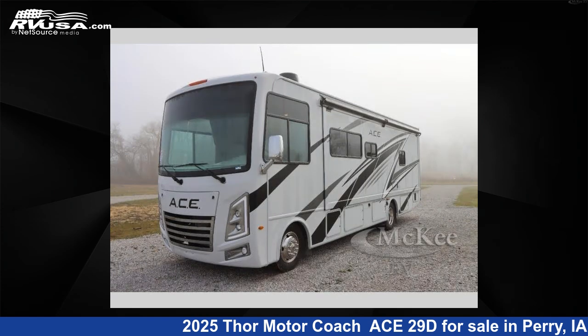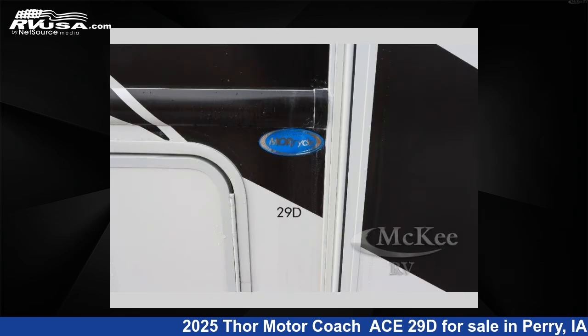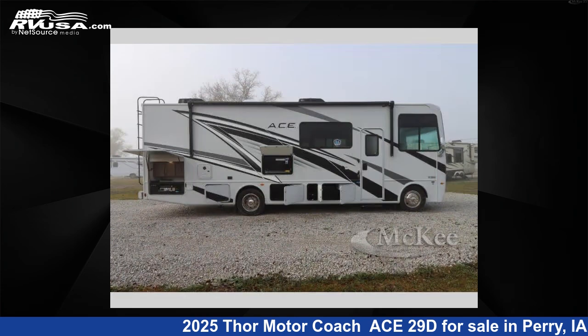This new Thor Motor Coach is 30 feet 0 inches in length and features a shadow birch, sunlit silver interior, sleeps 6, a slide out, and 50 gallons fresh water capacity.